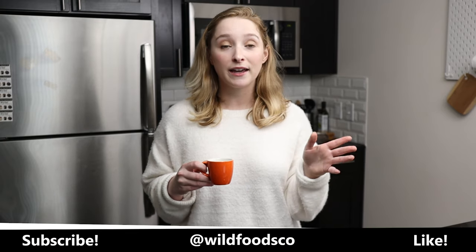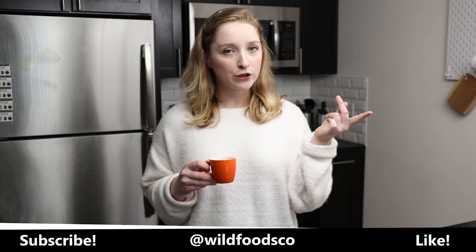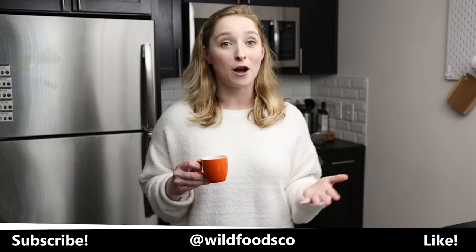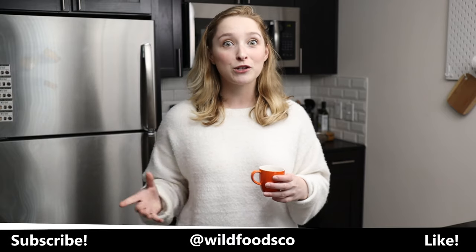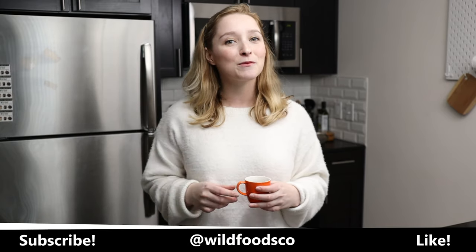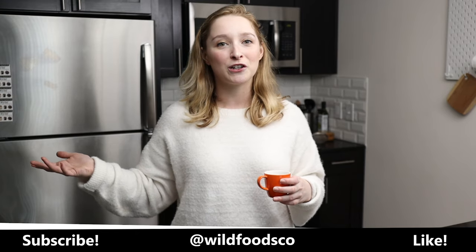That's all for today's video. I hope you enjoyed this little tea party with me — I had this tea party by myself because that's how much I love tea and that's how tea makes me feel. If you enjoyed this video, make sure to like, subscribe, and hit that bell for notifications because we've got so much exciting stuff coming up. Also, special welcome to our new subscriber, Jamie. Hey, Jamie — welcome to Wild Foods. Thanks again, guys. We always appreciate your support and we will see you next time. Bye.